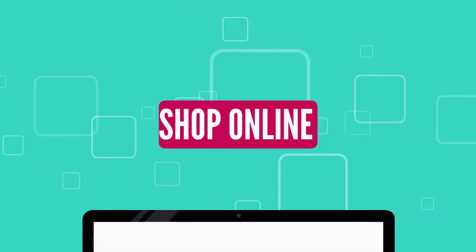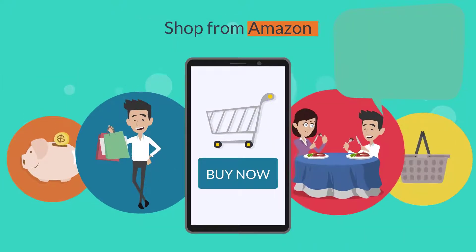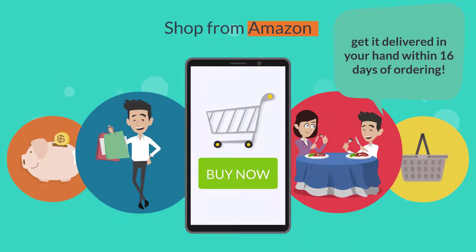Shop and Haul. How it works. Shop and Haul is all about making it easy to shop online around the world. Shop from Amazon and get it delivered in your hand within 16 days of ordering.